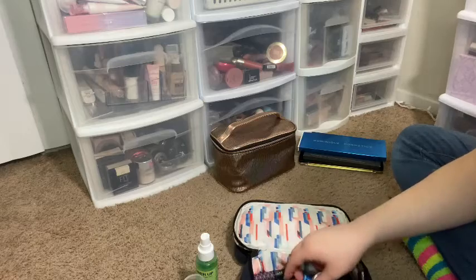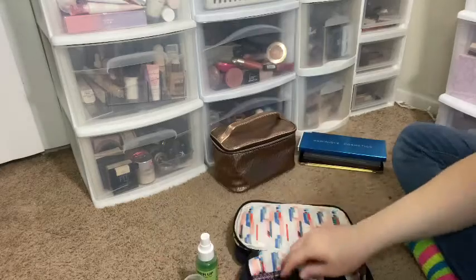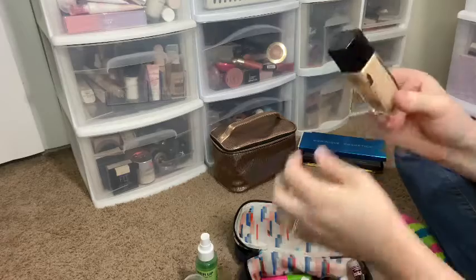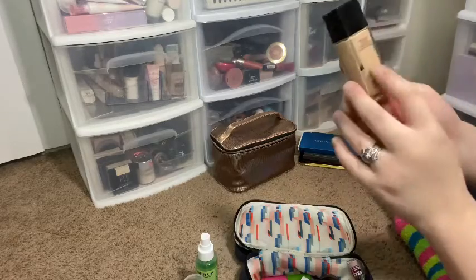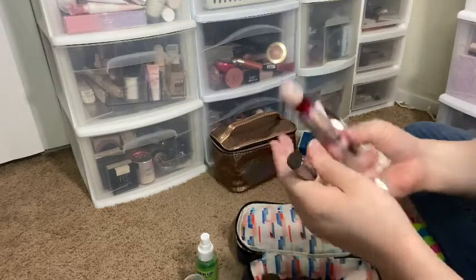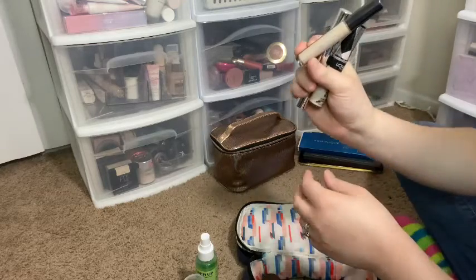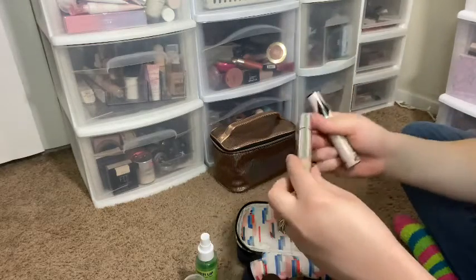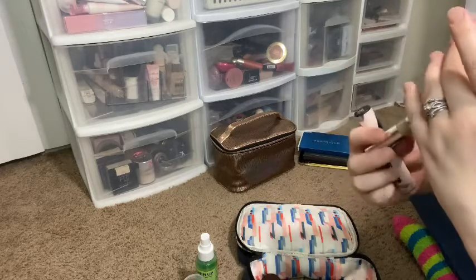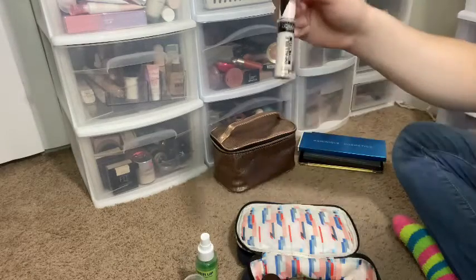I also chose the ColourPop Pretty Fresh Hyaluronic Acid Tinted Moisturizer and, for a little more coverage, my Maybelline Fit Me 110 Porcelain Dewy and Smooth. For concealers I have my Maybelline Instant Age Rewind in the Brightener shade, my Ulta Beauty Youthful Glow concealer in Fair Neutral, my Becca Light Shifter Brightening Concealer, and my L'Oreal Infallible Full Wear.